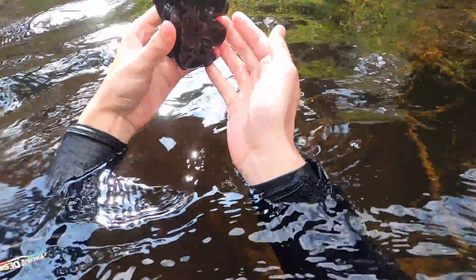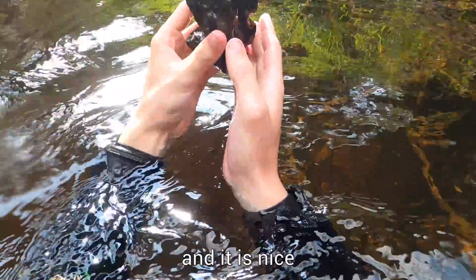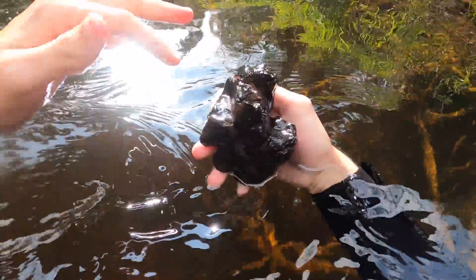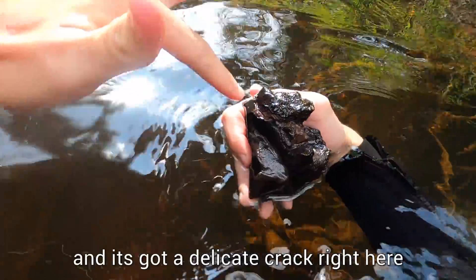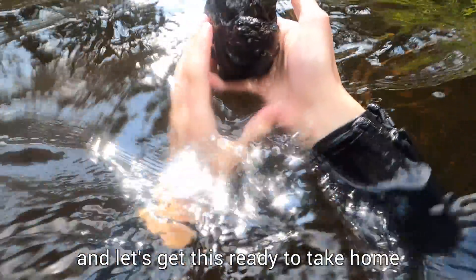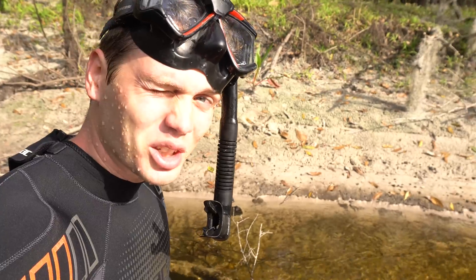Oh yes, that is a mastodon tooth and it is nice. I'm going to have to be really careful as it comes out — it just got exposed and it's got a delicate crack right here. Let's get this on the bank and get it ready to take home.